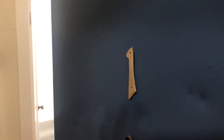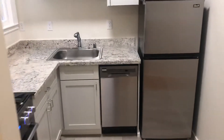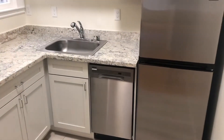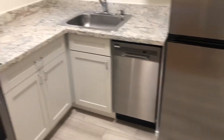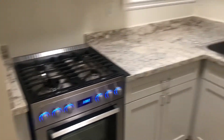Welcome to 1040 Steiner number one. Through the front door and immediately to our right is a beautiful remodeled kitchen, which features stainless steel appliances, dishwasher, microwave, stove, and gas range.